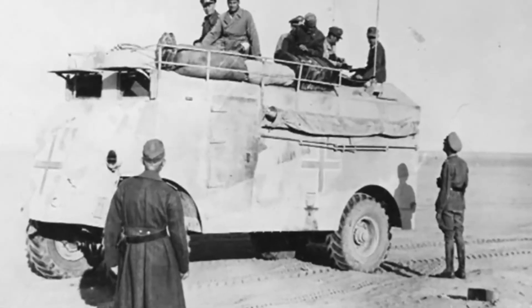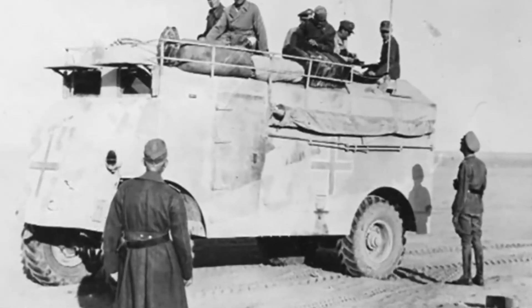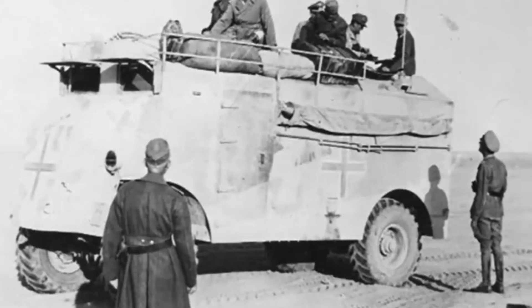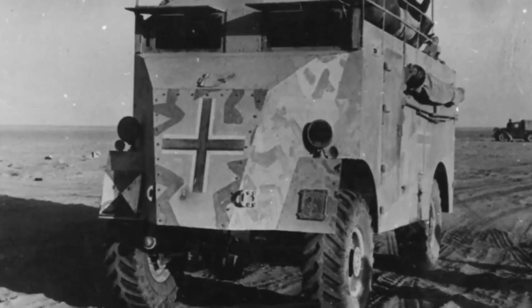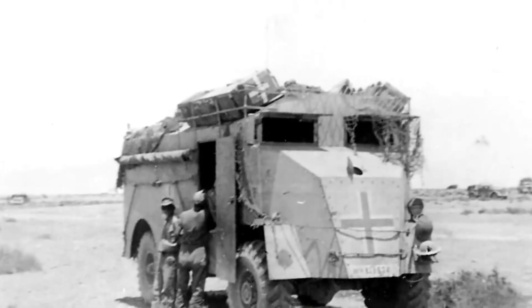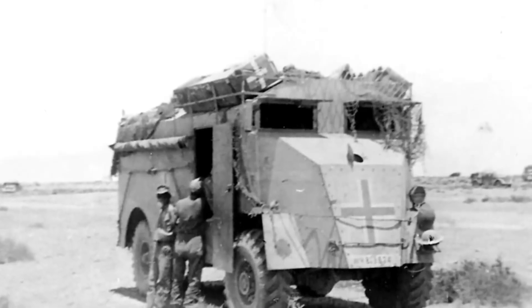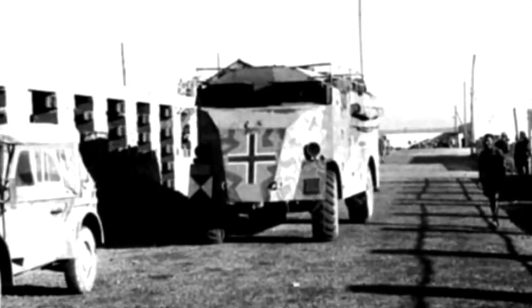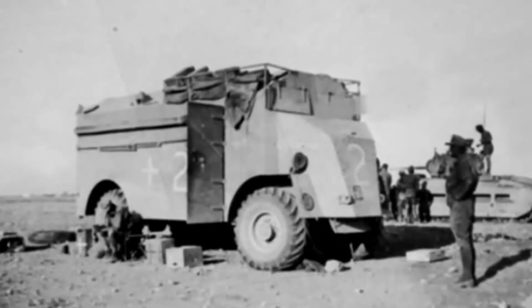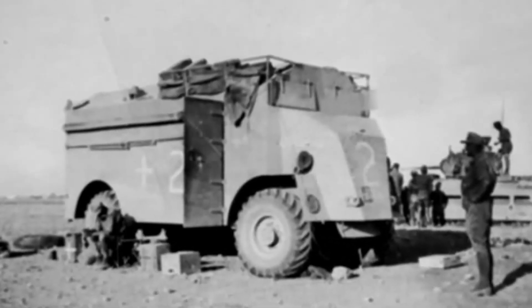The British armored forces command quickly recognized the need to provide commanders and their staffs with appropriate working conditions. The solution was to equip them with specially designed vehicles from which they could effectively command their subordinate tank units. The first prototypes of such vehicles were tested as early as the 1930s. In addition to special command tanks, experiments were also conducted with cheaper wheeled armored command vehicles.